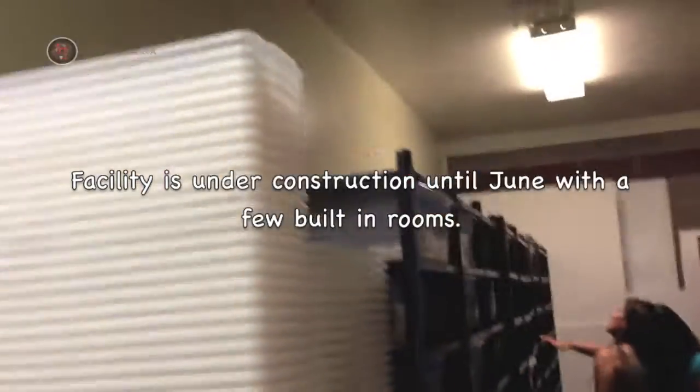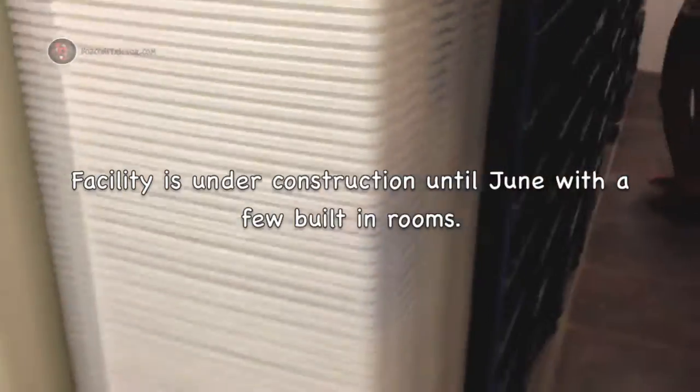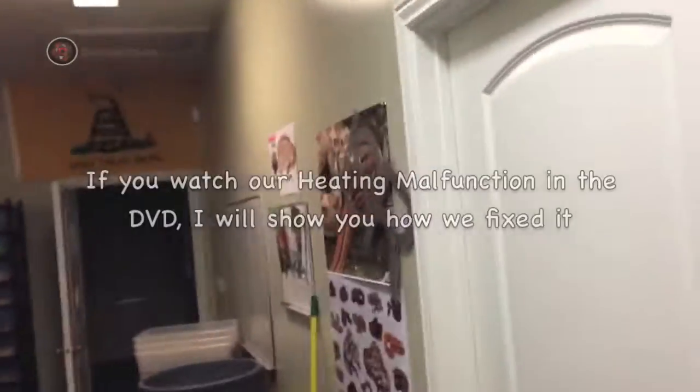Going through major spring cleaning — picking out every single tub, cleaning it. Got all the racks outside, just spraying it out there. It's going to look way different in here.